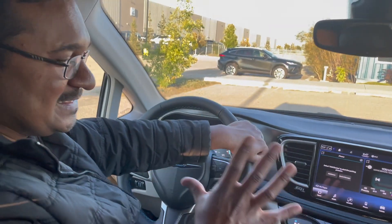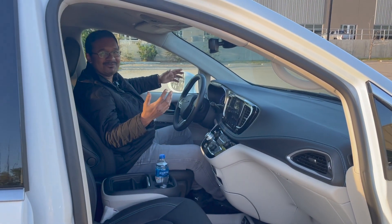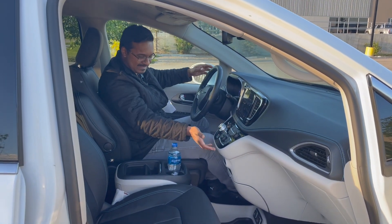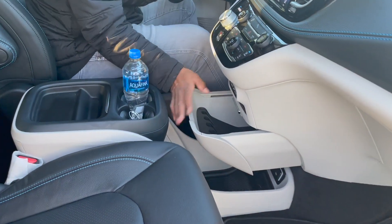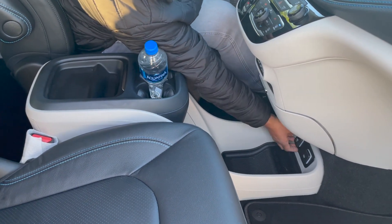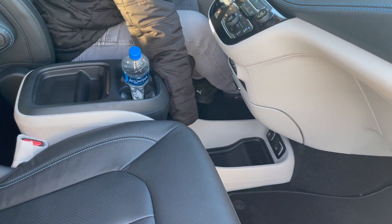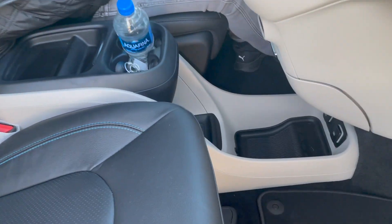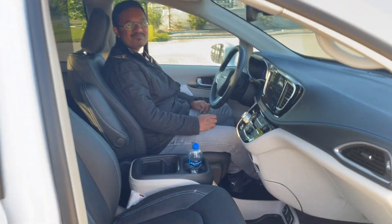Looking at this spacious area — with just the press of a button you can get this tray for storage. There is a lot of storage here: you've got a power outlet here as well. This is the floating storage area I was talking about — it is so deep. You can store and store and store in this car and you will not run out of storage space.